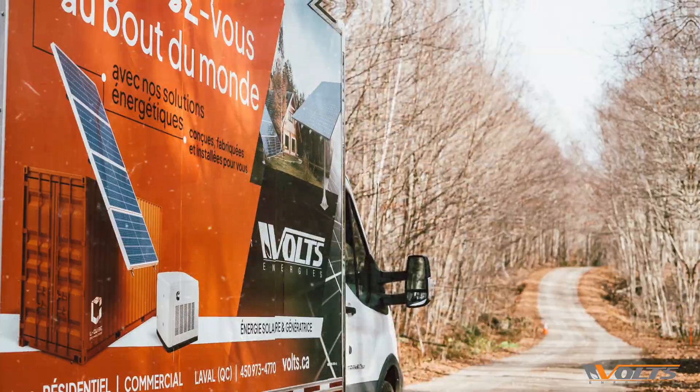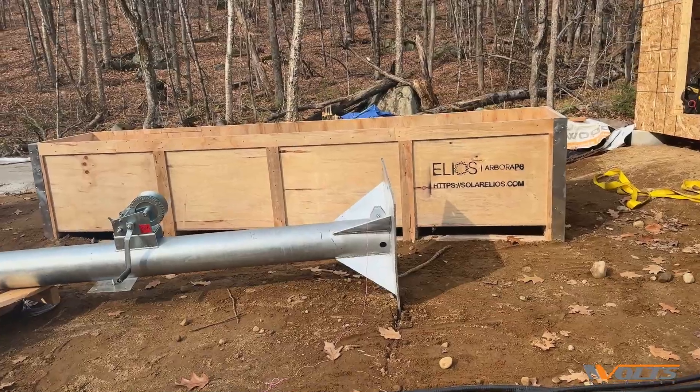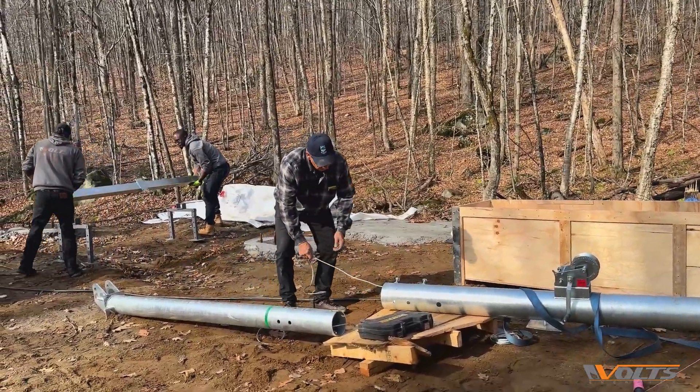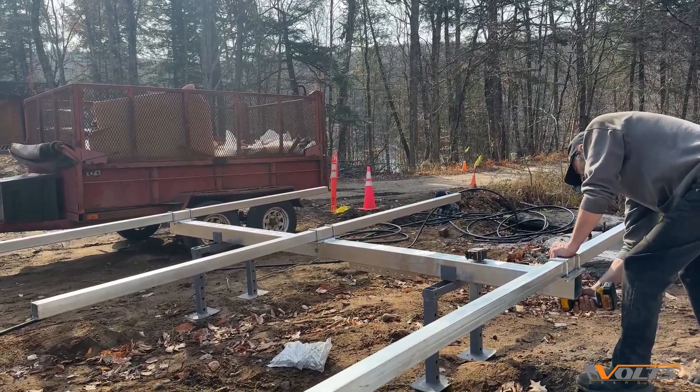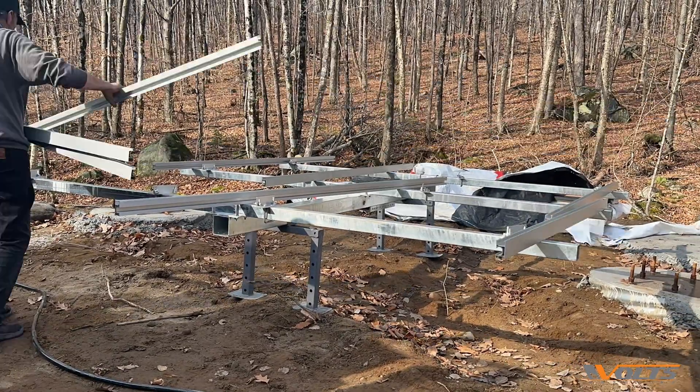Welcome to Project Chalet Tauntaun. This isn't just any off-grid chalet — it's a fully self-sufficient hybrid-powered setup designed for life without the grid, right here in a remote location at Canot, Quebec.